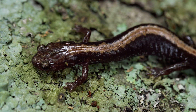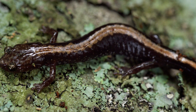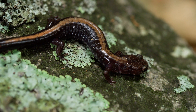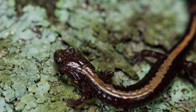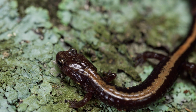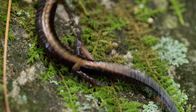Since they don't live underwater, you're probably thinking that they breathe through their mouths, just like you and me. But Shenandoah salamanders are actually a part of the family known as lungless salamanders. So, if they don't have lungs but spend all their time on land, how do they survive? By breathing through their skin. This is an amazing adaptation, but please don't try it at home. Trust us.